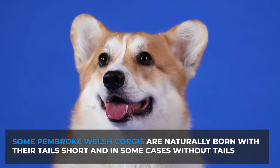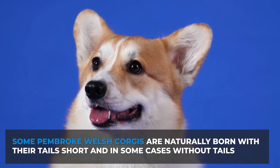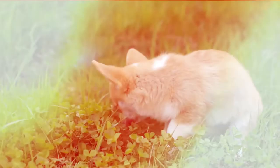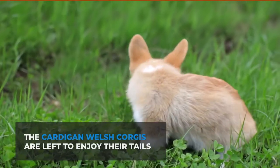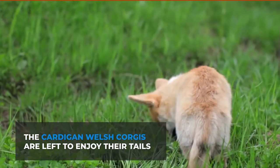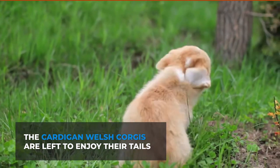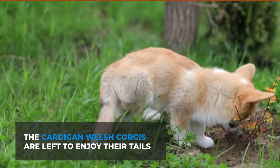Some Pembroke Welsh Corgis are naturally born with their tails short, and in some cases without tails. It is rare, but even for those born with tails, they have to be cut to meet the breed's AKC standards. On the other hand, Cardigan Welsh Corgis are left to enjoy their tails. The docking of their tail depends on whether you register your dog with the AKC, so it is not entirely impossible to find a Pembroke Corgi with a tail.